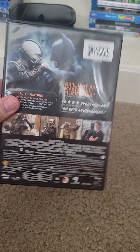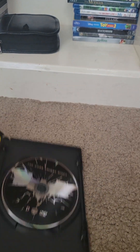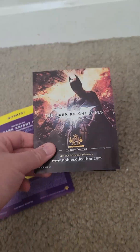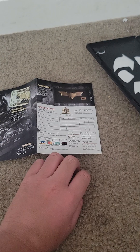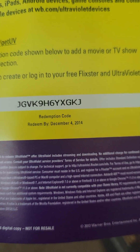I have now completed the entire Dark Knight trilogy, as I also have Batman Begins and The Dark Knight on DVD. But unlike those two, this is not a two-disc set. But that's all right.